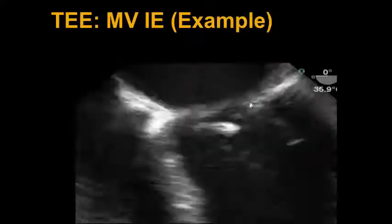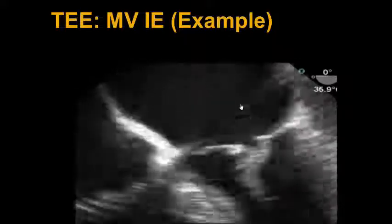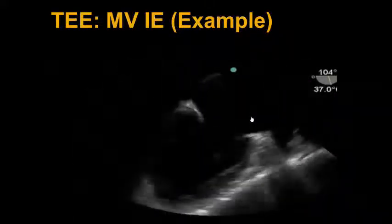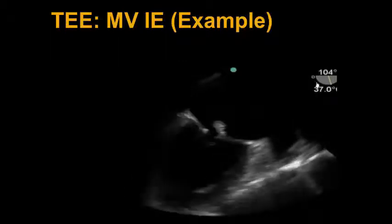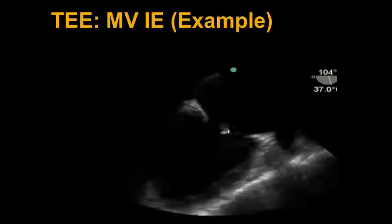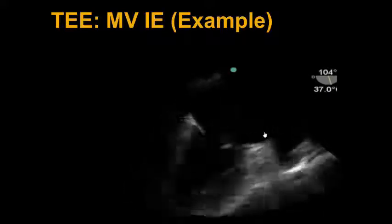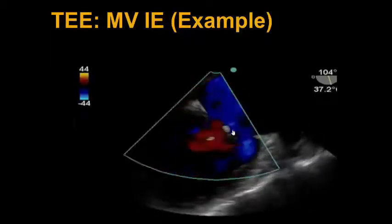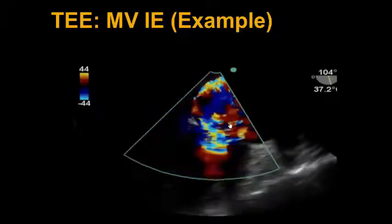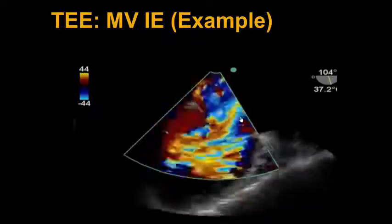We know this is the anterior mitral valve leaflet as it is contiguous with the aortic valve apparatus, also known as the aorta-mitral curtain. Here we've gone to a mid-esophageal two-chamber view, adding 90 to 100 degrees to the omniplane angle, and we clearly see the anterior mitral valve leaflet with its vegetation on the atrial side. We then throw color across it and see severe MR with a regurgitant jet profile taking up greater than 40 percent of the left atrium. We're using multiple views to corroborate our findings.